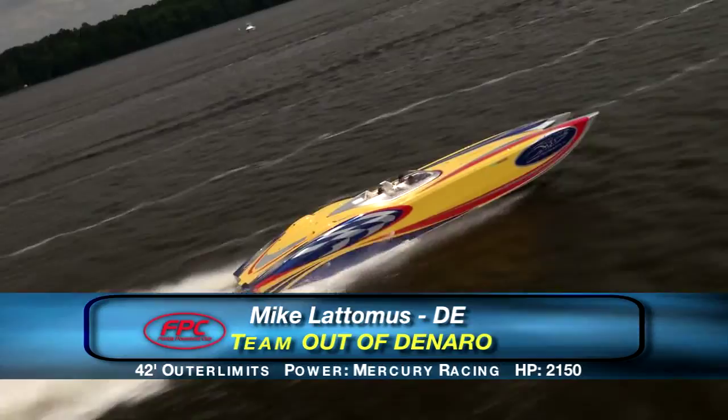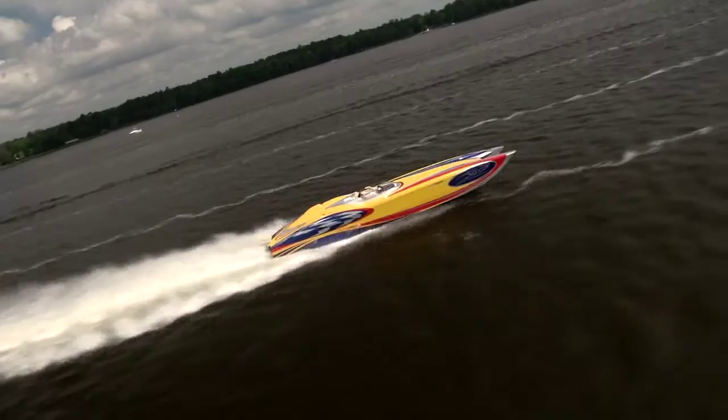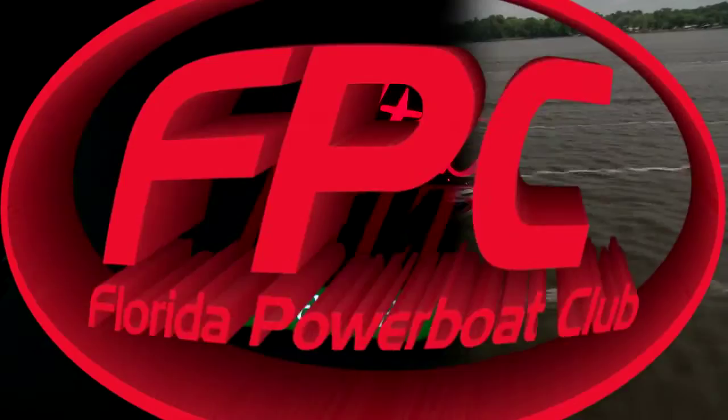Michael Lattimus recently traded in his 42-foot Outer Limits, so he somehow managed to pull in a substitute for the Jacksonville Run. This 44-foot MTI has a unique rudder steering system that is popular on many of the racing catamarans.